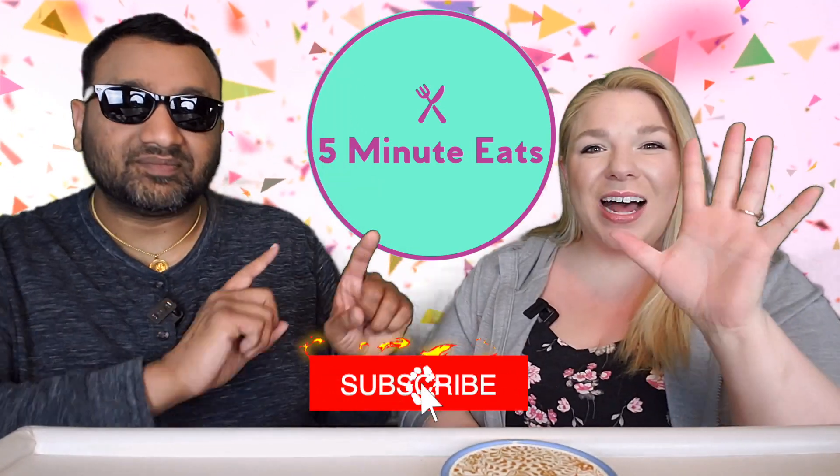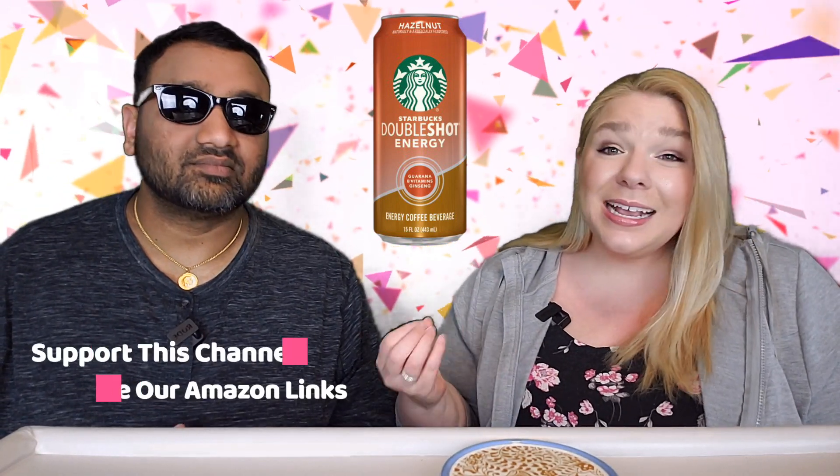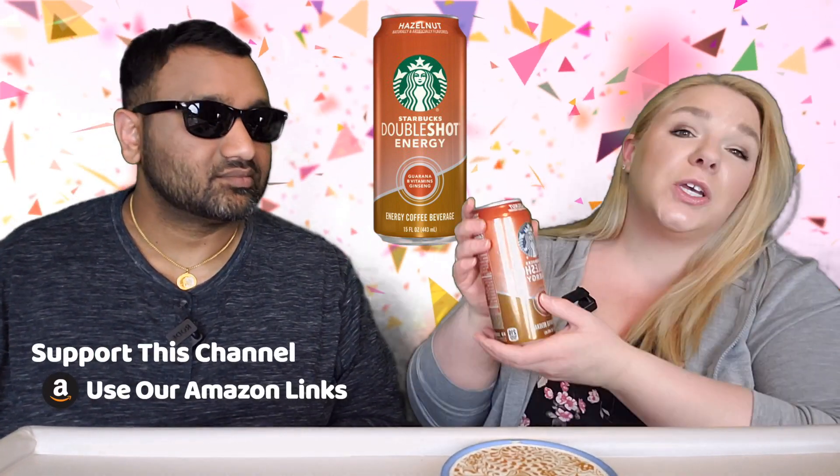Hey everyone, welcome back to Five Minute Eats. We've got a beverage review for you today — an iced coffee drink, one of my favorite kinds. It is the Starbucks Double Shot Energy with guarana, B vitamins, and ginseng, hazelnut flavor. These are the big boy double shots, not the little guy double shots.